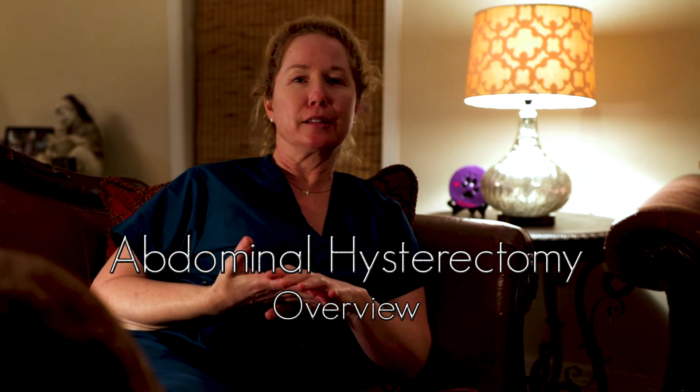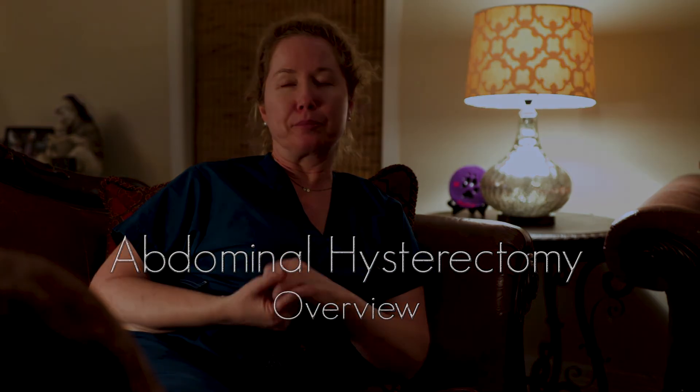They clamp, clamp, cut the broad and round ligaments on both sides and keep dissecting. We cauterize for bleeders as the case moves on — it's just clamp, clamp, cut. Sometimes they take the cervix, sometimes they don't. But it's a great case. I love it — it's my favorite case, and the anatomy is great.